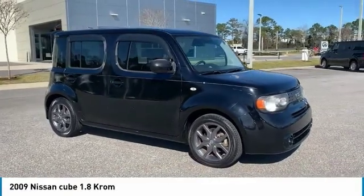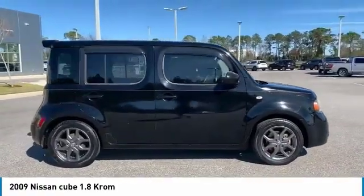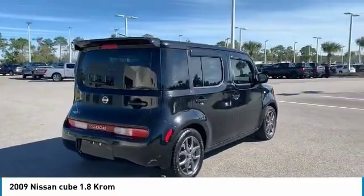Pick up this super black 2009 Nissan Cube, available today at Daytona Nissan. This could be the one you've been searching for. Contact the dealer at 888-883-6141 and take it home today.